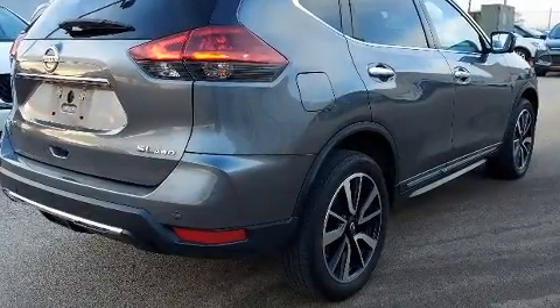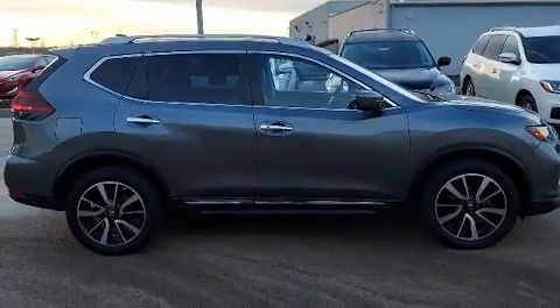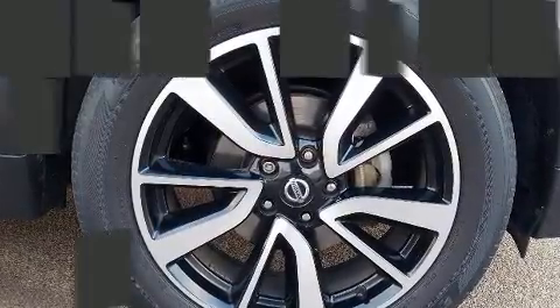All of the premium features expected of a Nissan are offered, including a rear window wiper, heated seats, automatic temperature control, remote keyless entry, and leather upholstery.